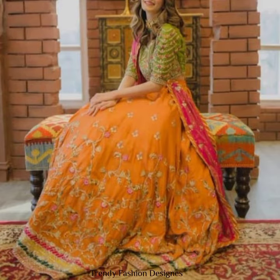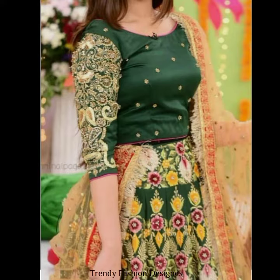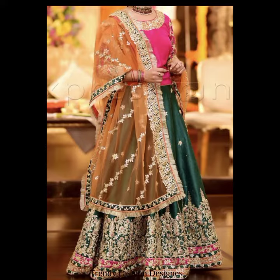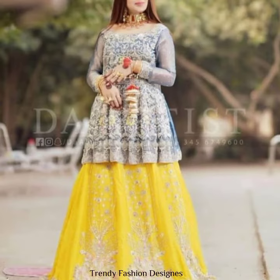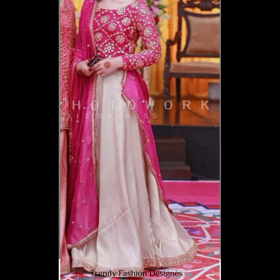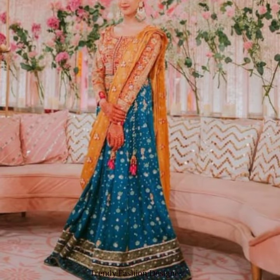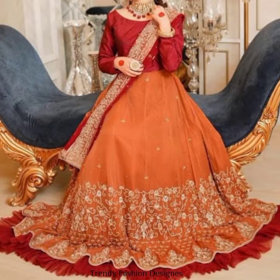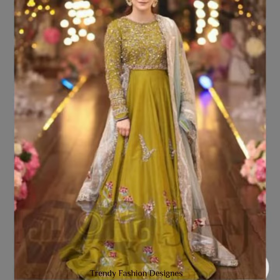In this video, I have shared with you different styles of lehenga pictures. I hope you will look at different colors and combinations. It depends on what choice you can make. If you want, you can put a frill down so that it will be a little thin and a little open.